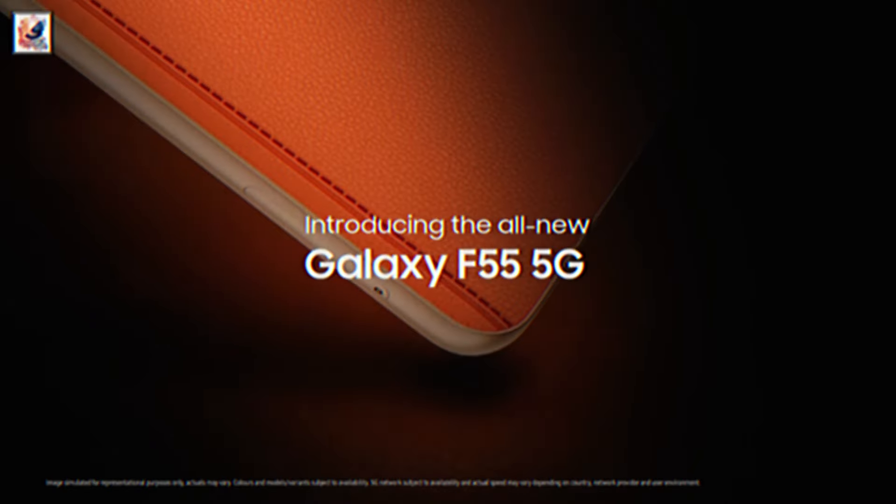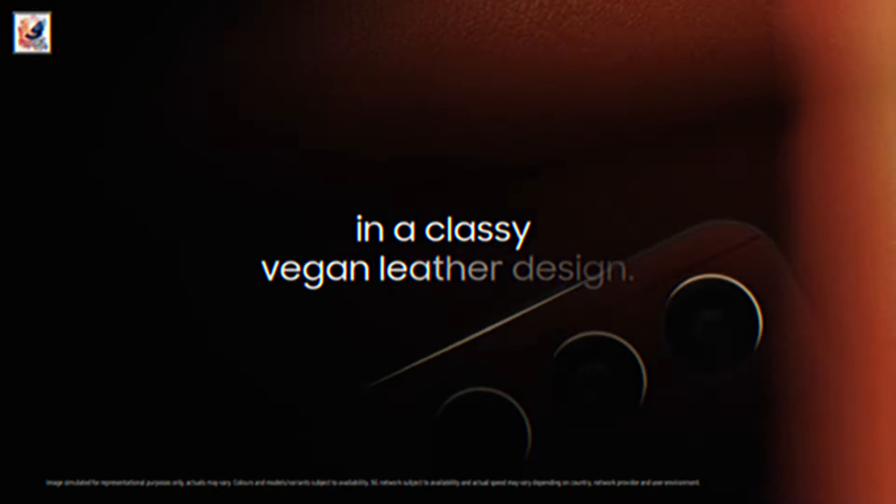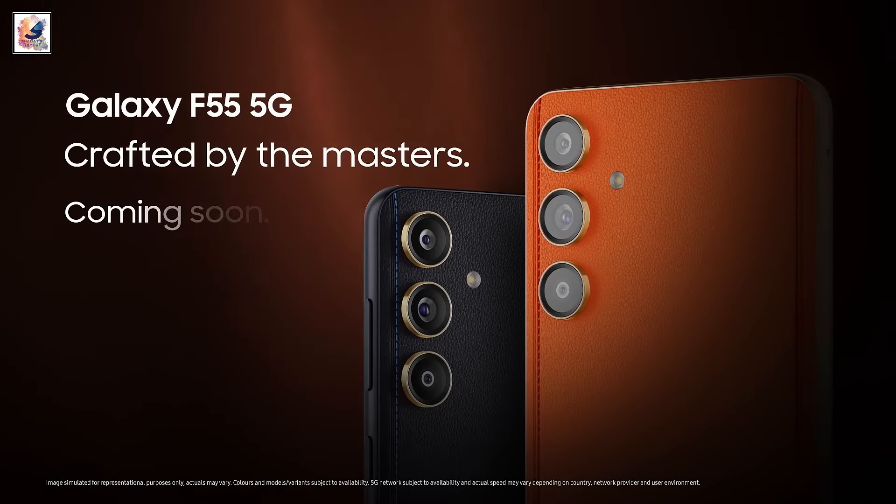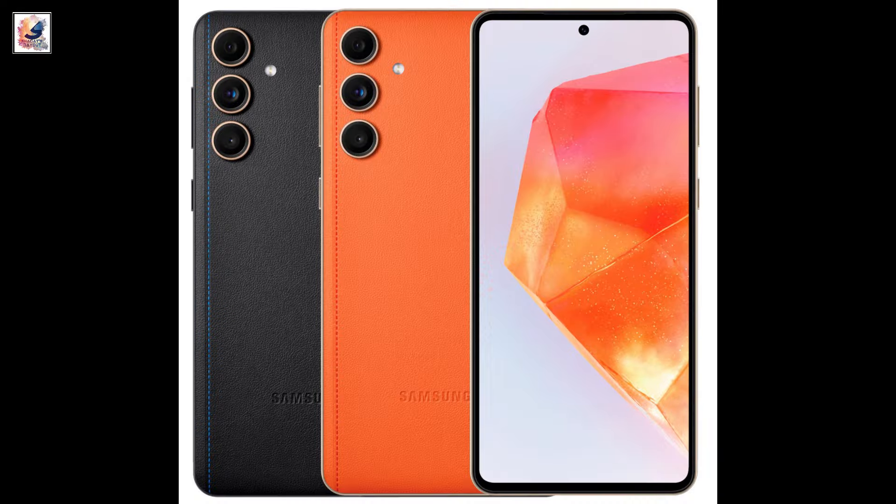Samsung has revealed that it is launching the Galaxy F55 in India. A closer look at the device reveals this is just the Galaxy C55 that launched earlier this month in China, but with a different name.